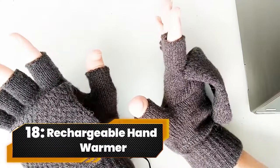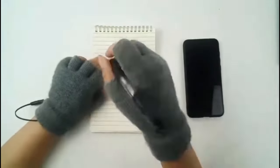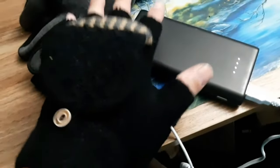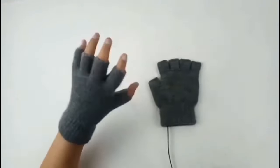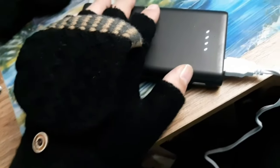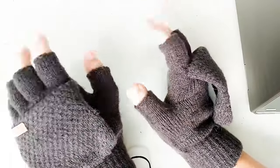Number 18. Rechargeable Hand Warmer. Beat the chill with the electric heated gloves, the ultimate winter warriors. Made for rain, skiing, and all cold adventures, these gloves are a gift-giving sensation for Christmas, Valentine's Day, and more. USB-powered, perfect for skiing, snowboarding, or any winter escapade. Your go-to outdoor buddies for warmth and style.